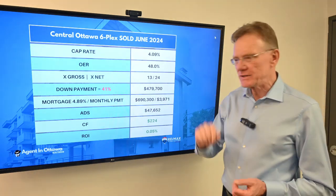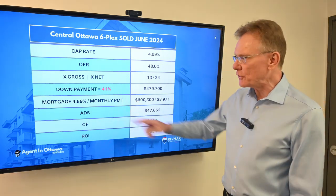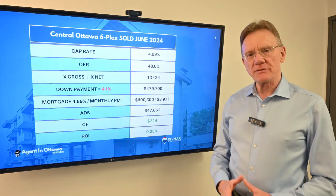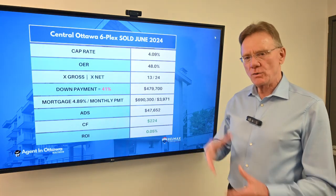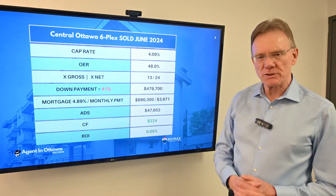The interesting thing is that in order to break even or have a small positive cash flow, the buyer here would have had to put in a 41% down payment — which one would expect after seeing a cap rate like that and operating expense ratios like that.